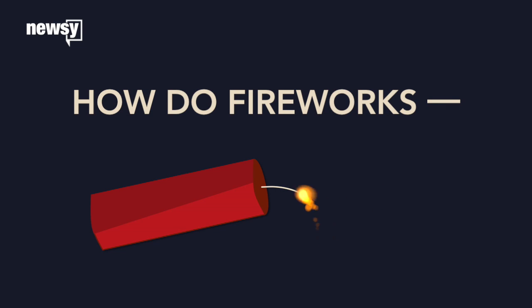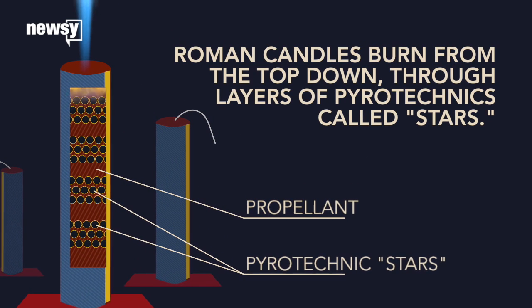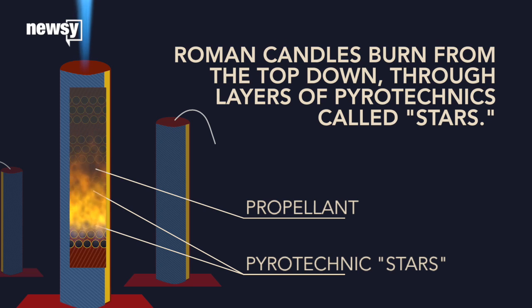Firecrackers are easy — light the fuse and run — but most fireworks explosions are a bit more complex. A Roman candle, for example, burns top-down through several layers of pyrotechnic charges called stars.